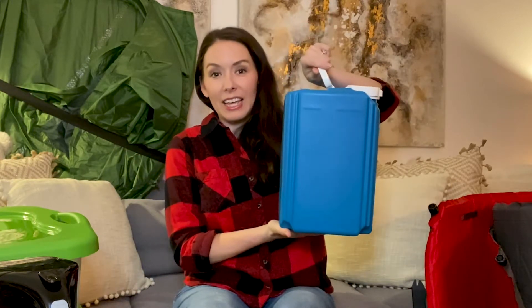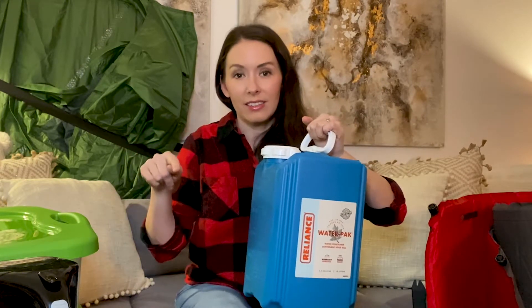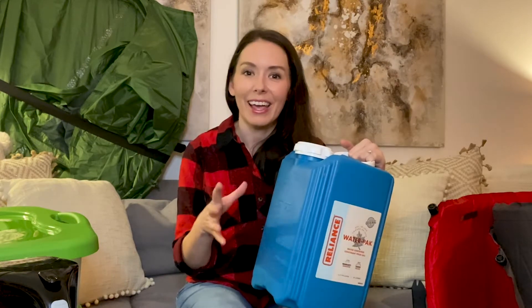We also have a big water cooler. For a one-night stay, 10 liters has been plenty for two adults — for all of our cooking, washing, and filling up a couple of water bottles. We drink a lot of coffee so it definitely suffices.